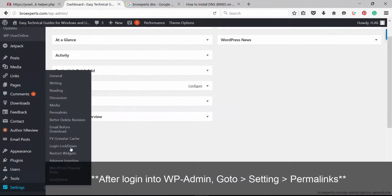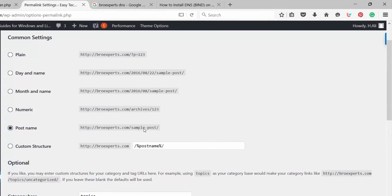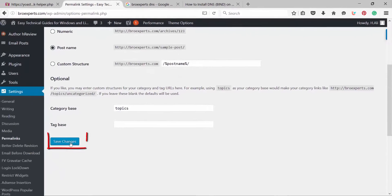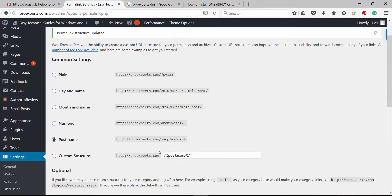The first step is to go to Settings > Permalinks and change the permalinks structure from 'Month and Name' to 'Post Name'. This permalinks structure will create a clean, SEO-friendly URL for each of your posts. Test the settings by visiting a few links on your website.